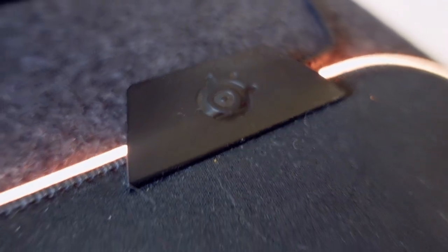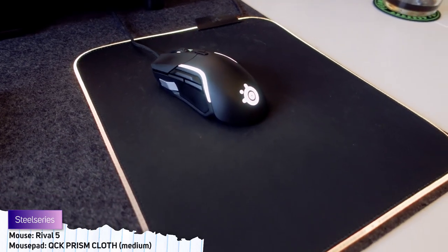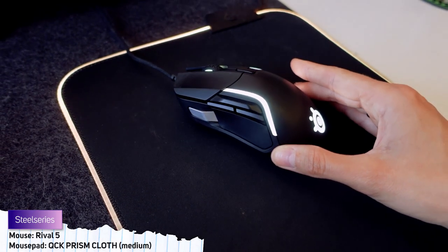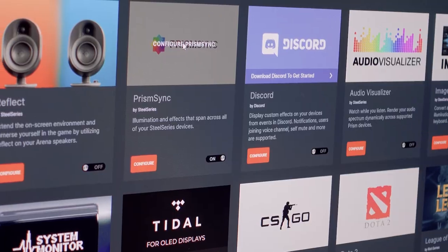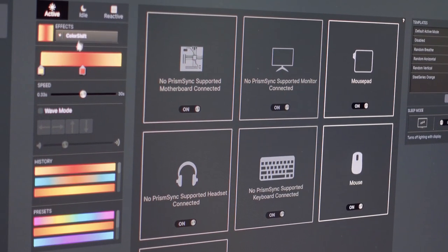My mousepad and mouse are both from SteelSeries. The mousepad is the QCK Prism Cloth in medium, and the mouse is a Rival 5. All of my equipment here is USB powered, and the SteelSeries gear's lighting can be controlled and synced with SteelSeries software, so that all of my colors are in sync.